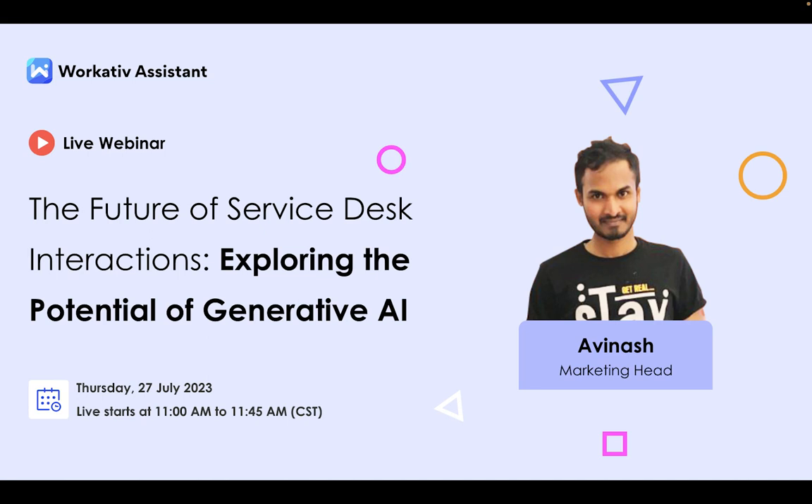Hello everyone, thanks for joining us today. My name is Avinash and I work as head of marketing at Workative.